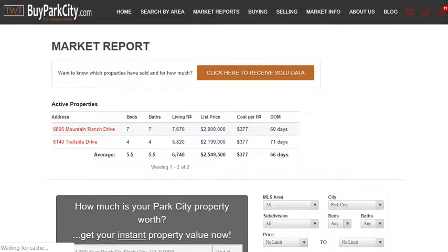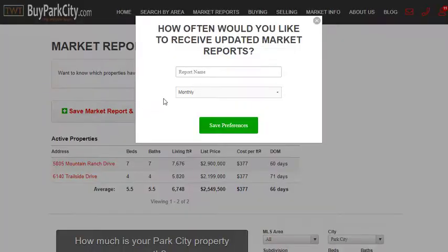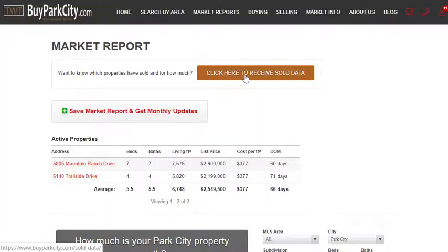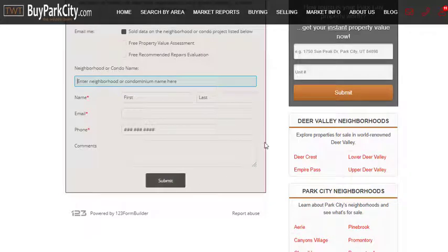If you want to save a market report — which is what most people tend to do — when you first create it, you'll see 'Save Market Report.' Most people set it up monthly, give it a name, decide the frequency: monthly, biweekly, weekly, or never, and just save it on the website for future reference. The Parks Multiple Listing Service doesn't allow us to publish sold data, but if you want it, click the button, fill in your address or neighborhood and contact information, and hit submit. We'll get you that sold data.